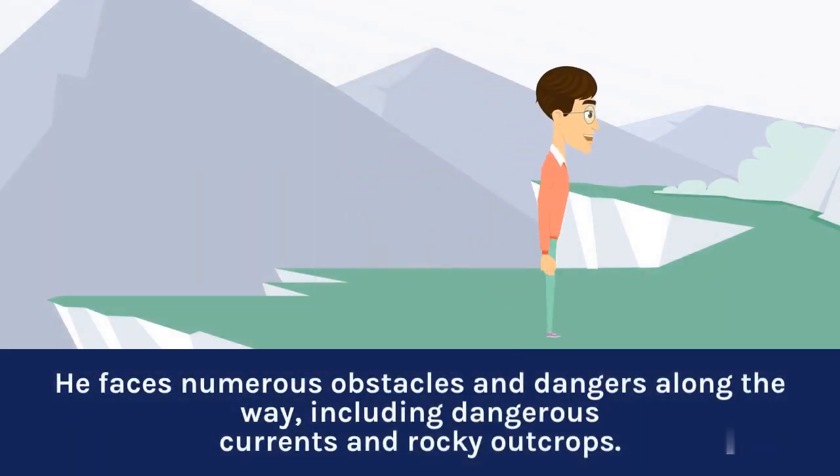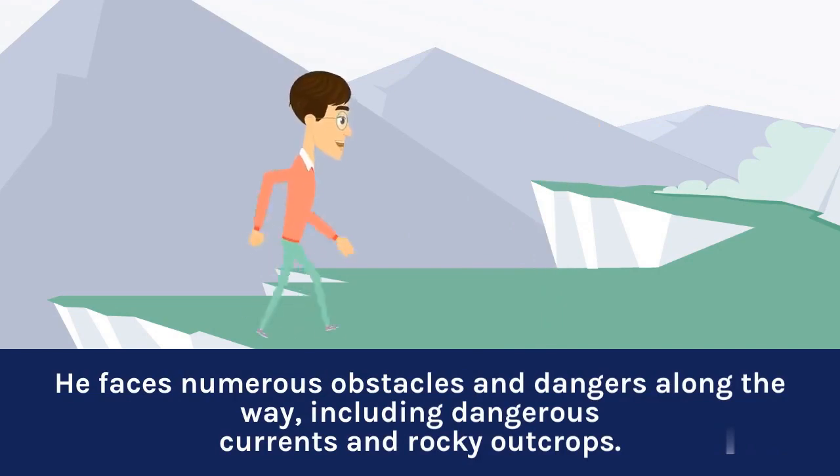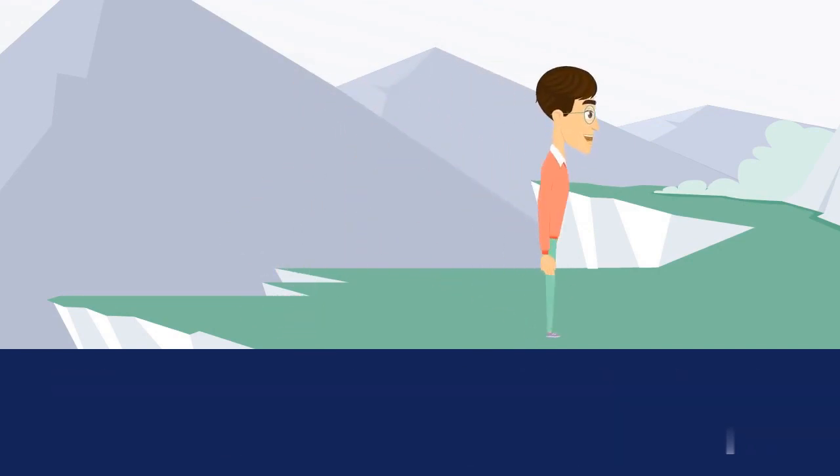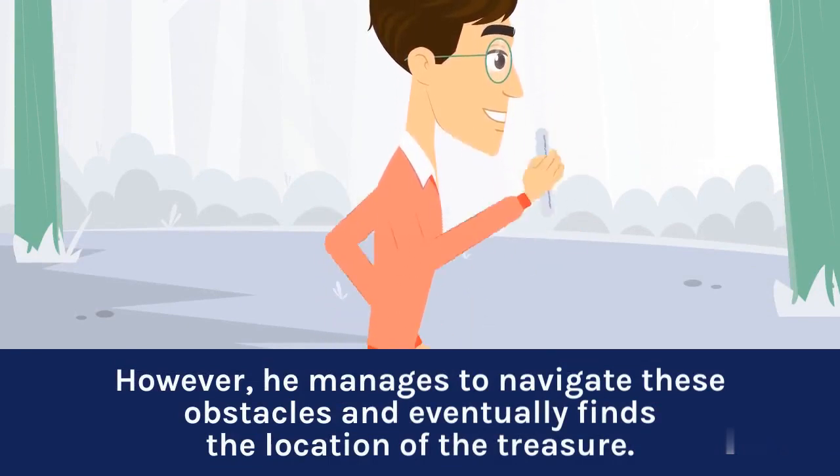He faces numerous obstacles and dangers along the way, including dangerous currents and rocky outcrops. However, he manages to navigate these obstacles and eventually finds the location of the treasure.